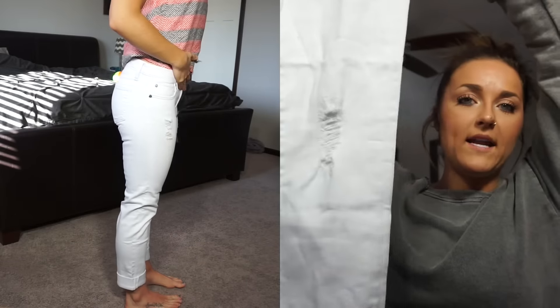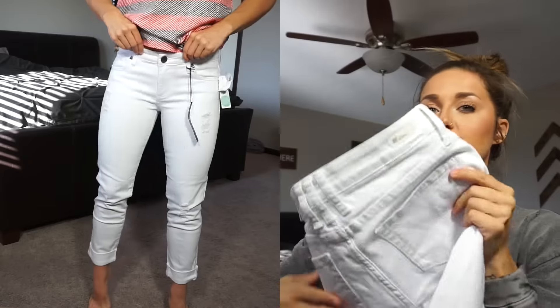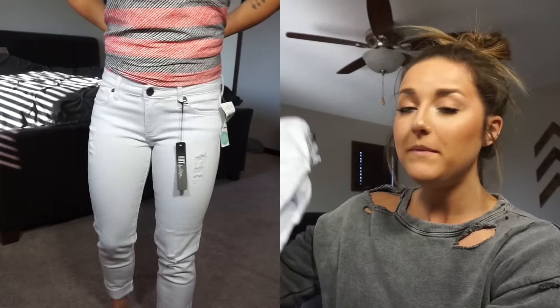So here are the Cut from the Cloth boyfriend jeans. They are white, just a little bit destroyed up here — they're a size two. When I got them out I was like, well, if you know me personally, you know me and white are not friends. I am a huge spiller — it's not even a joke anymore. I've always wanted white jeans but it makes me really nervous that I'm gonna spill on them.